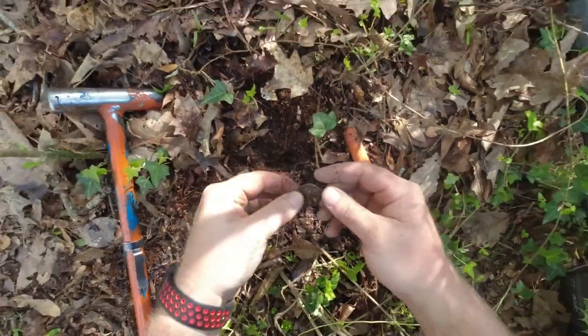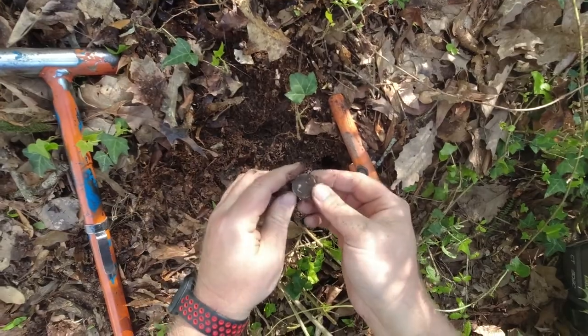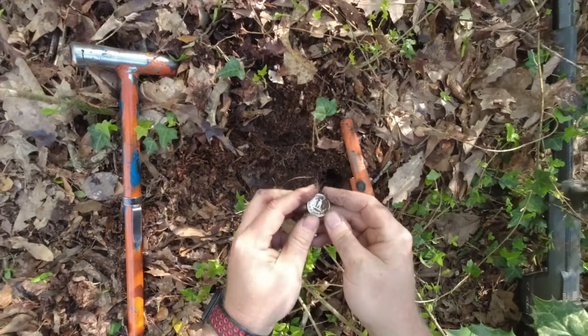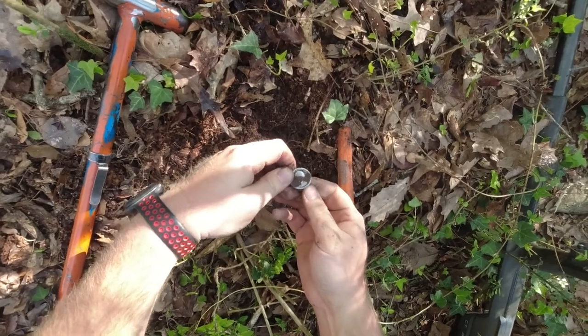There we go, look at that - silver quarter. Is it a Washington? Yeah, I think that's going to be a Washington. It's like a 1941.